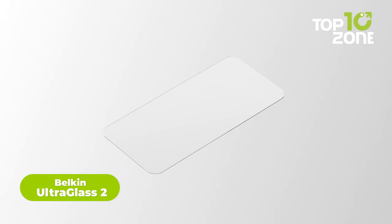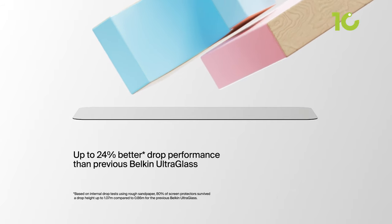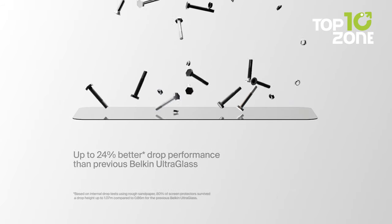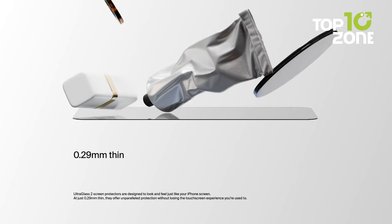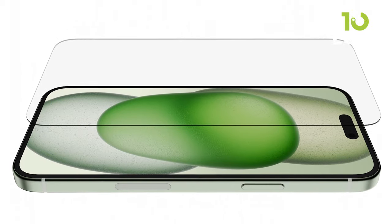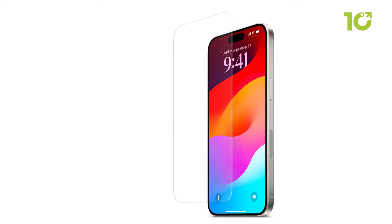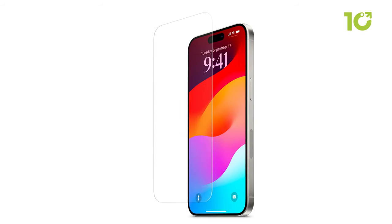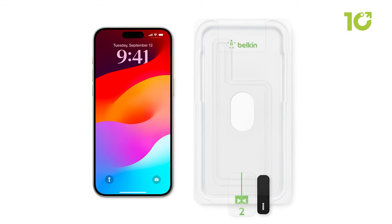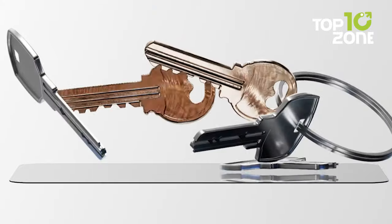Belkin screen protectors have gained widespread recognition, even earning a spot in Apple stores. Their primary focus is on the iPhone 15 screen protector, which utilizes state-of-the-art ultra-glass technology, boasting a remarkable strength that surpasses regular tempered glass by 2.7 times. What's truly outstanding about this protector is its ability to maintain a slim and sleek profile, measuring a mere 2.7mm in thickness. What sets it apart is the inclusion of an easy-align tray meticulously designed to ensure a flawless and precise fit for your iPhone 15. With Belkin's unwavering commitment to excellence and innovation, you can have complete confidence that your device will enjoy robust protection without compromising its seamless aesthetic, making it the perfect choice to safeguard your iPhone 15 screen.